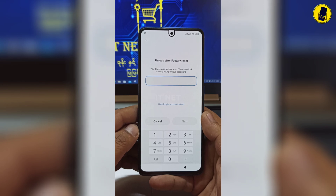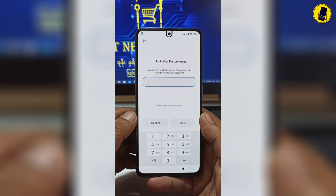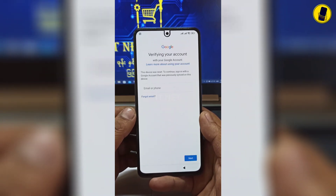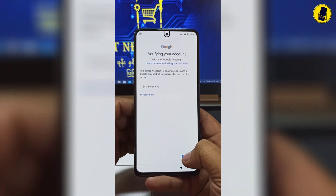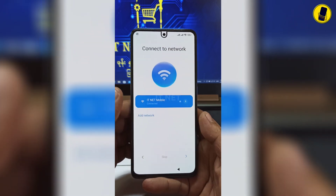At this stage, since you don't know the phone's password, click 'Use Google Account' instead. In this step, you need to add back the Gmail account used on the phone. If you don't remember the Gmail account, you will have to do FRP Bypass.